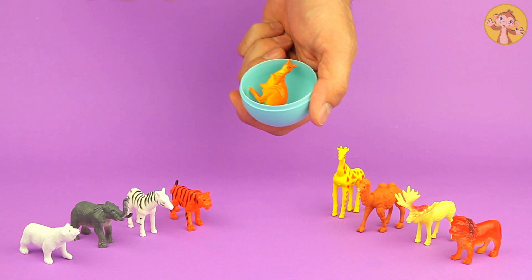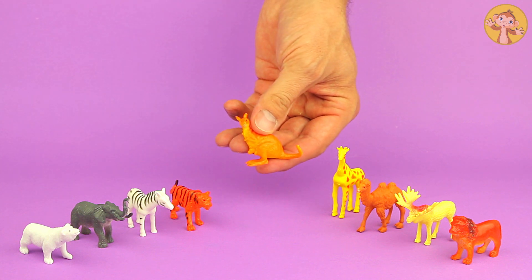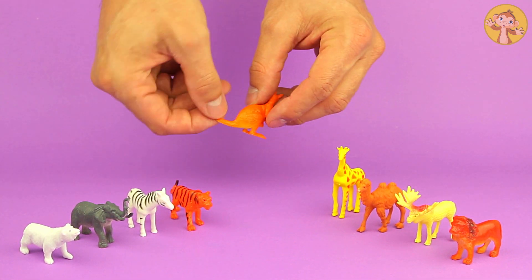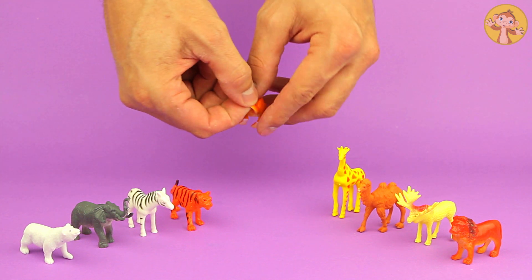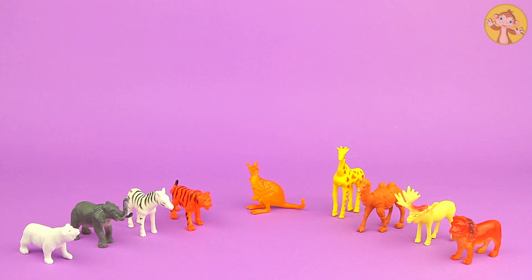And our last animal. Can you guess what this animal is? It bounces along — can you guess? It's a kangaroo. See you! Bye!